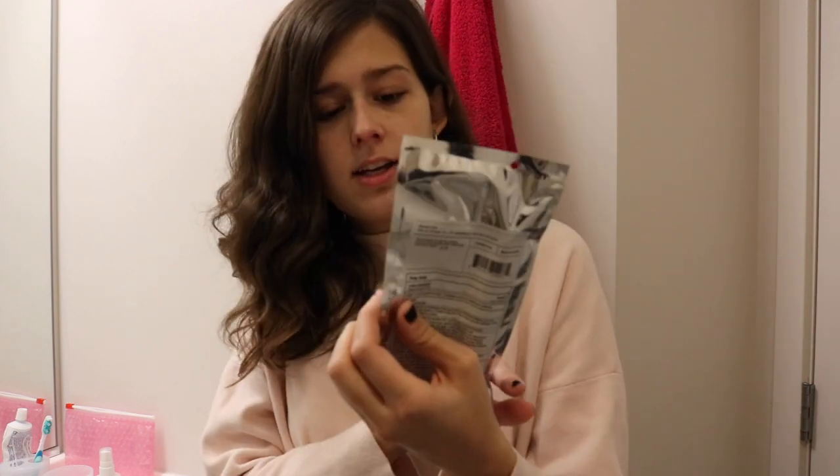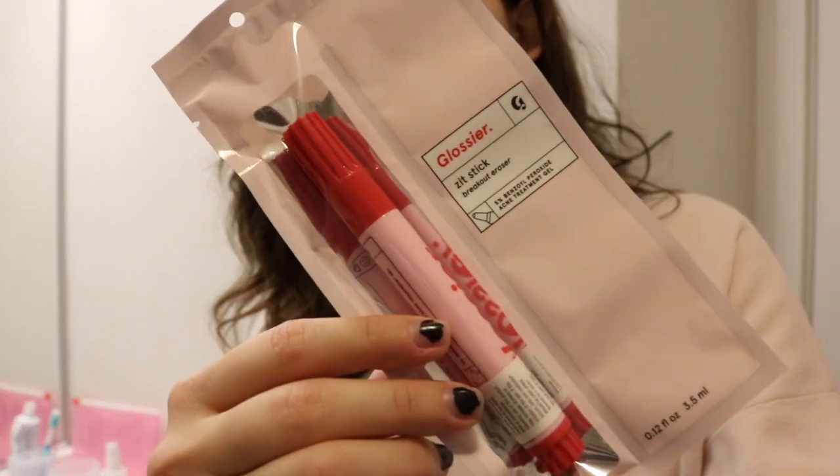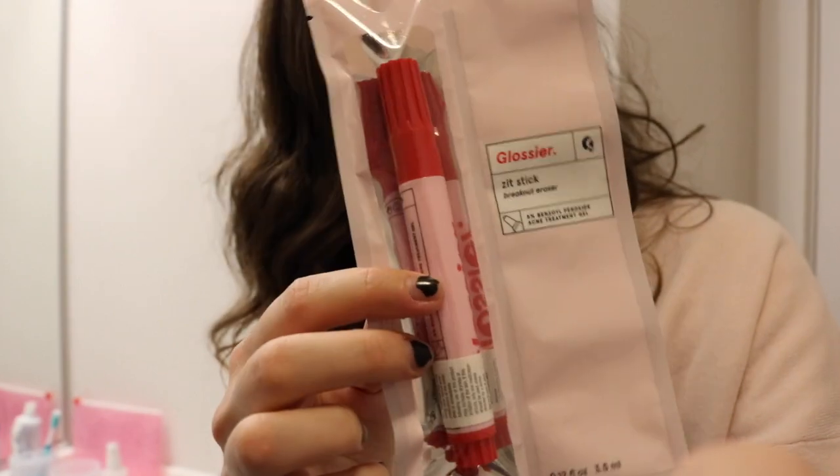Glossier Zit Stick — it comes in this really cute packaging. I'm really skeptical to see if this is going to work. I have zits pop up here and there, especially during finals, which is this week, so I am excited to try this. I actually have a zit on my nose right now.